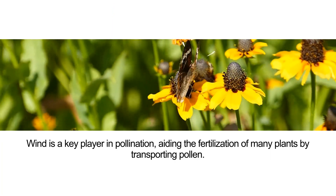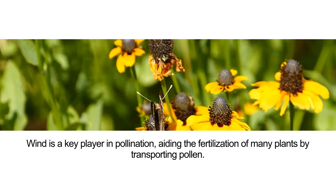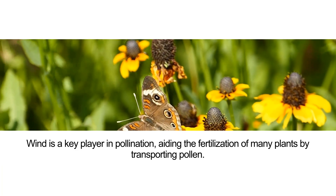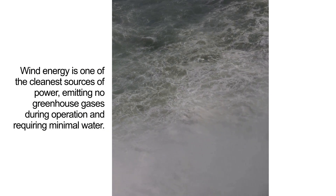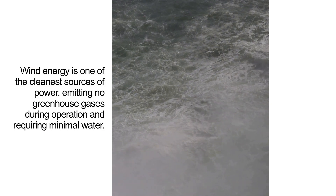Wind is a key player in pollination, aiding the fertilization of many plants by transporting pollen. Wind energy is one of the cleanest sources of power, emitting no greenhouse gases during operation and requiring minimal water.